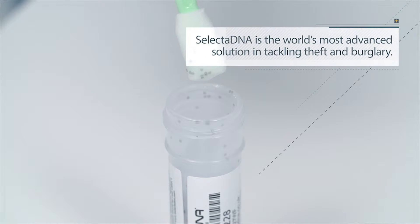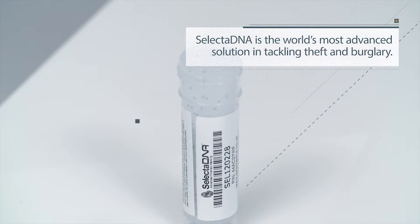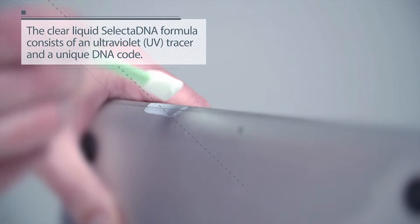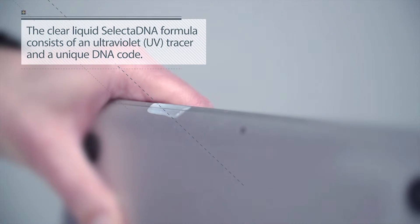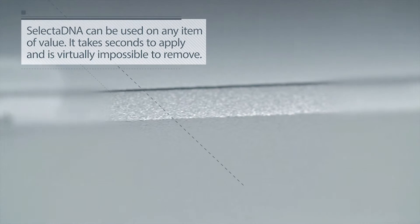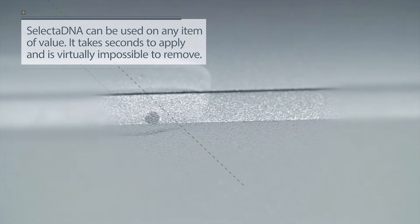Selecta DNA is the world's most advanced solution in tackling theft and burglary. The clear liquid Selecta DNA formula consists of an ultraviolet tracer and a unique DNA code. Selecta DNA can be used on any item of value. It takes seconds to apply and is virtually impossible to remove.